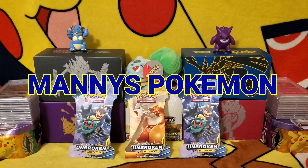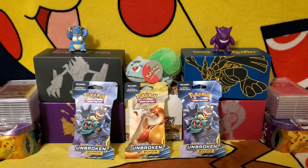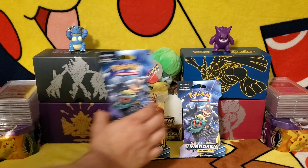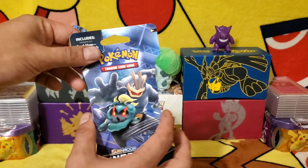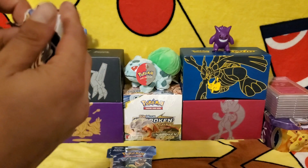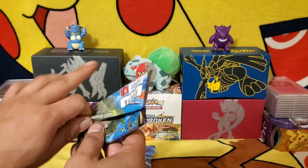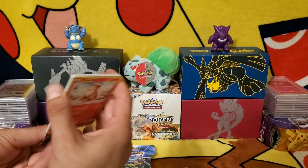Welcome to Manny's Pokemon. Today we got three booster packs from the Pokemon Sun and Moon Unbroken Bonds set. We're going to get straight to the opening and see what hidden treasures we do find inside. We have been hunting down the Charizard, but to no avail — haven't had any good luck with it. Hopefully these packs will change our luck. Let's see what we get.